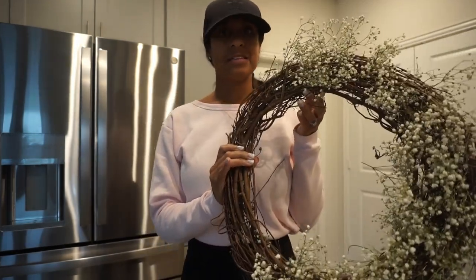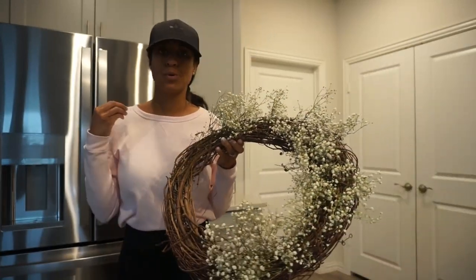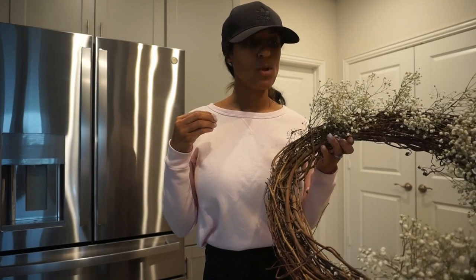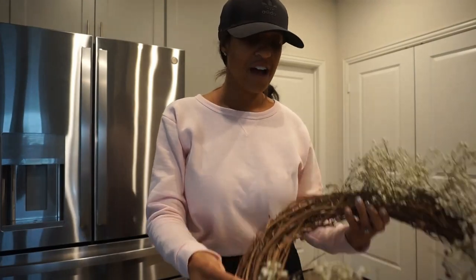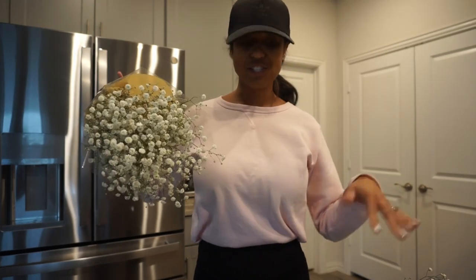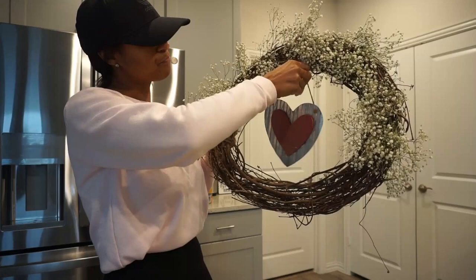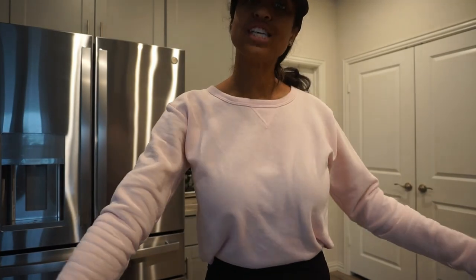I did add baby's breath on this wreath at the beginning of January, but it has been through a snowstorm — I live in the North Texas, Dallas area — so we've had a snowstorm and a windstorm, and a lot of stuff has fallen off. I bought another pack of baby's breath and we're going to add that to it. The look I'm going for is baby's breath all around, and then I have this little galvanized heart from Hobby Lobby to add in the middle and hang on our front door.